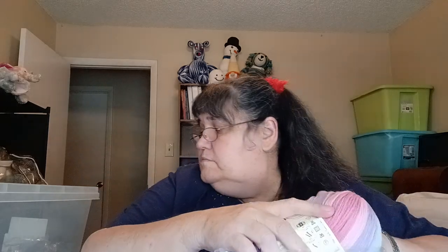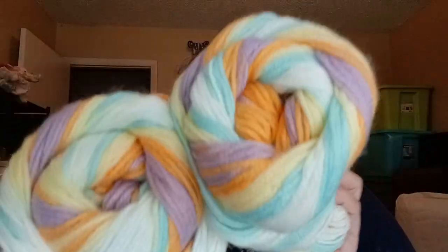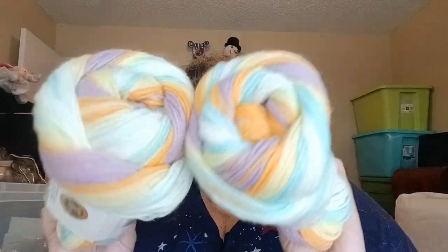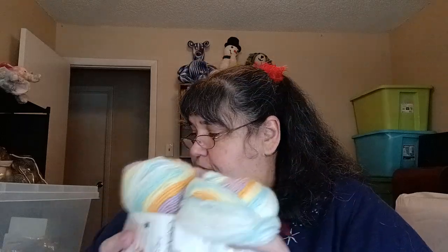Last but not least, I have two of the Lion Brand Ice Cream in Banana Split — same specs as the others. This one reminds me of a banana split: it's got purples, oranges, light yellows, minty green, and white. It's really, really pretty. That is it for tote number 46.